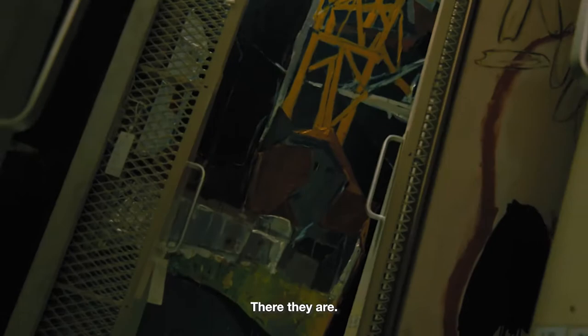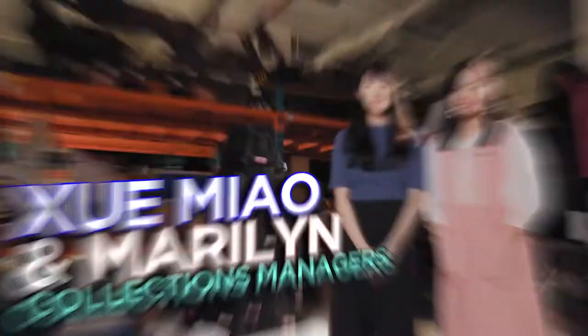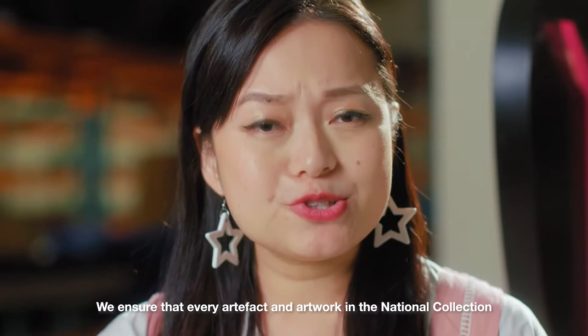All these artefacts have to be processed and checked for condition before they're stored. This is Xue Miao and Marilyn, our collections managers. We ensure that every artefact and artwork in the national collection is properly accessioned and stored in the right place with the right conditions. Accessioning means recording the addition of a new item to the national collection.